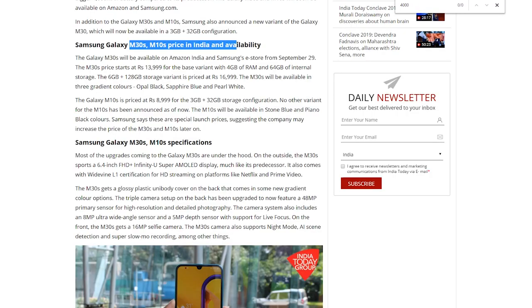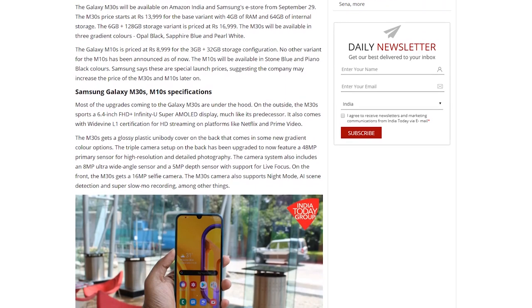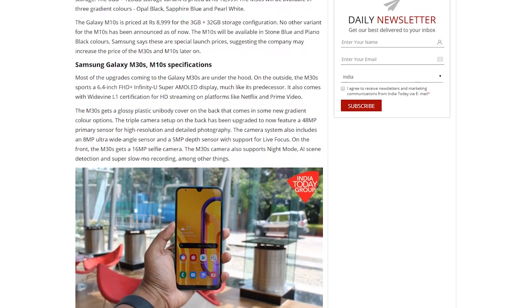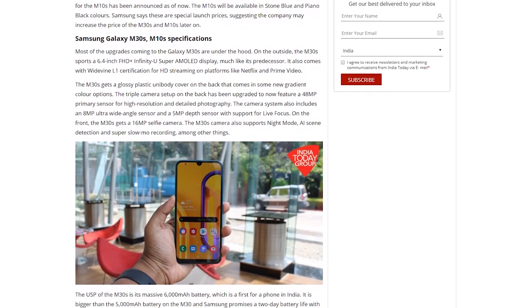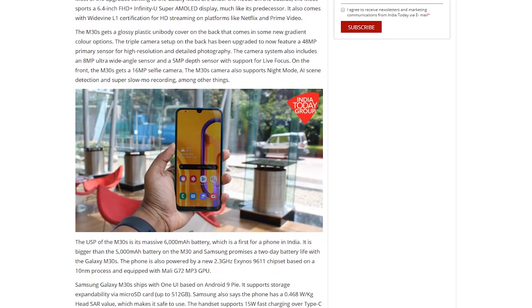Apart from these two models, Samsung also released a second variant of the M30 which will come in a 3 GB plus 32 GB configuration. The M30s will be priced at ₹13,999 for the base variant and ₹16,999 for the 6 GB plus 128 GB variant. The M10s will be priced at ₹8,999 for the 3 GB and 32 GB storage configuration, with no other variants announced yet.